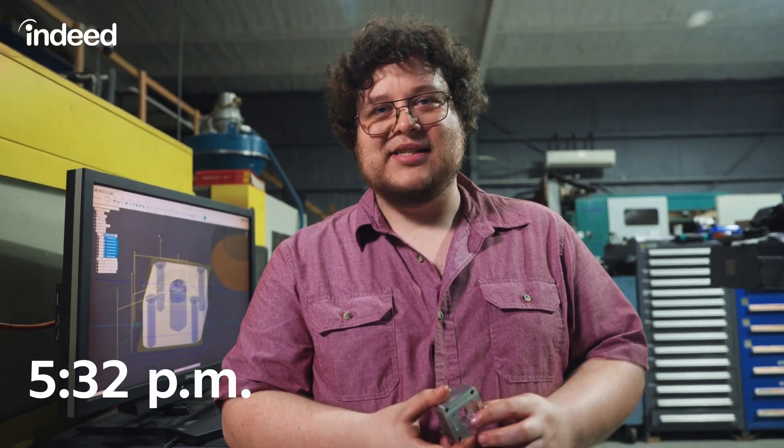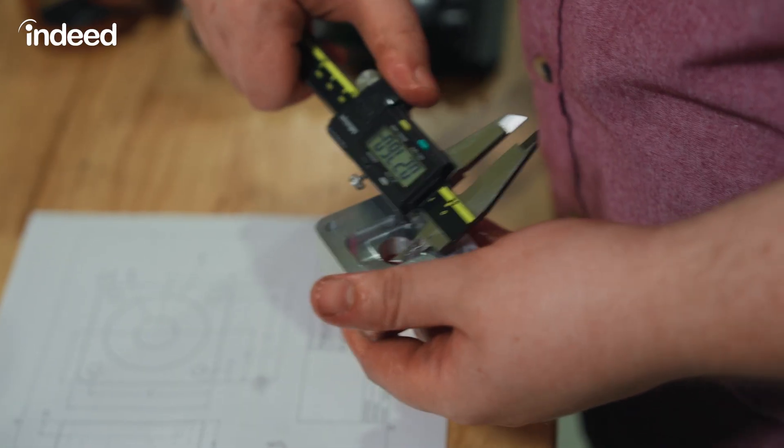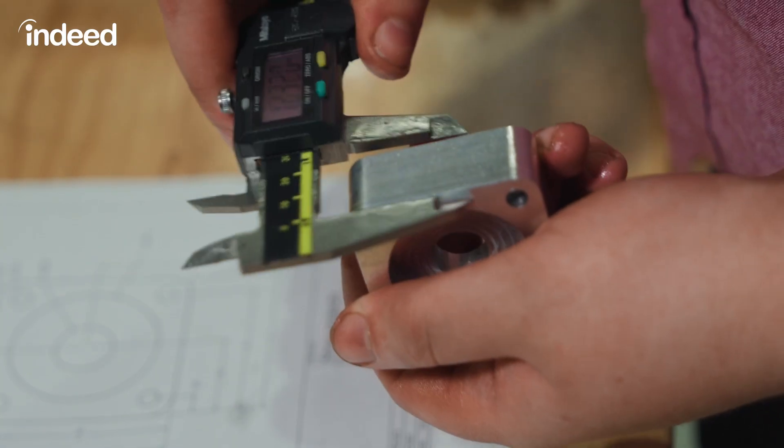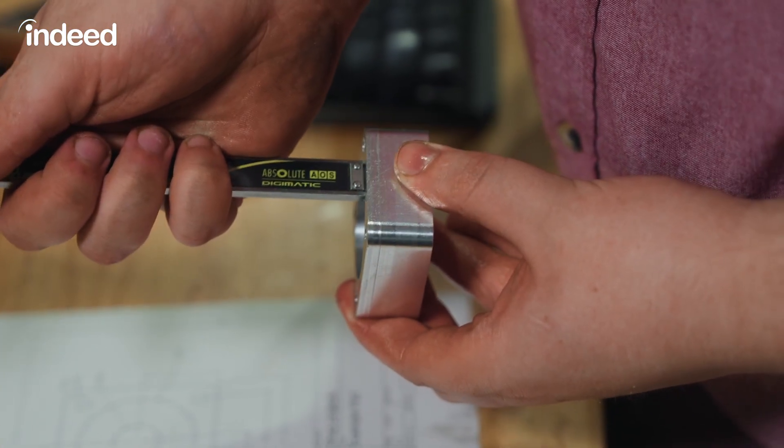That part that we handed off earlier just got done through its second machining operation. We're going to do that final inspection before we ship it out and make sure it matches exactly what the customer is looking for. Everything looks good.